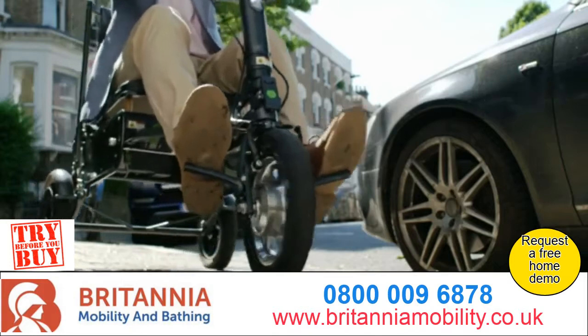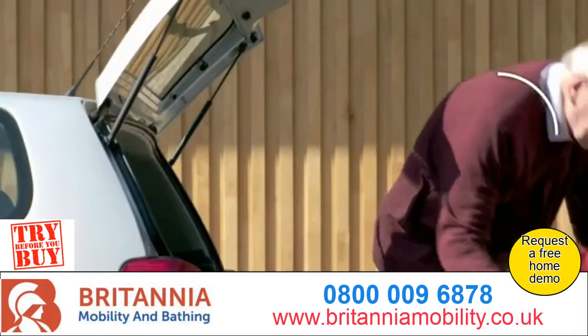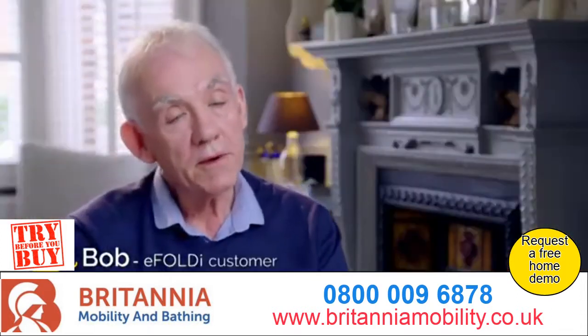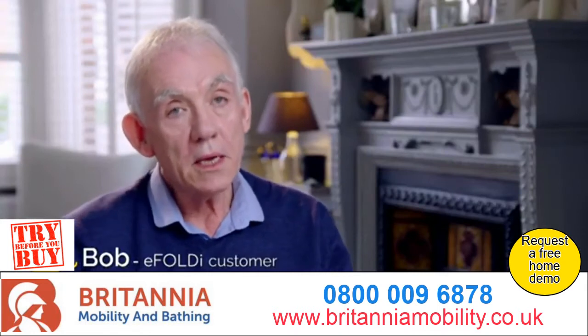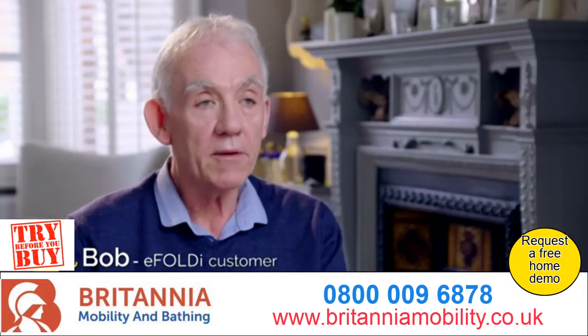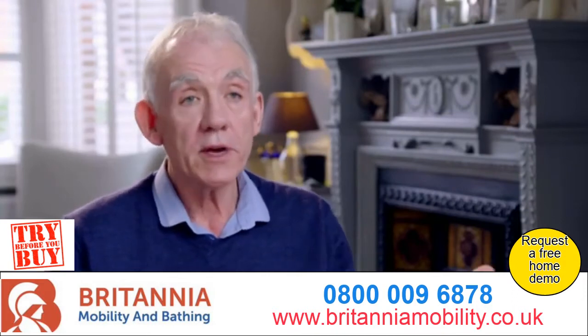eFoldi is not your standard mobility scooter. Watch as it neatly folds with no assembly required and fits easily into practically any vehicle with room to spare. The greatest thing about the eFoldi is that when you're not using it, it's so compact that you can put it away. It's in the cupboard, out of the way — not blocking your lounge, your hallway, or taking up half the garage. That's the greatest thing about it.